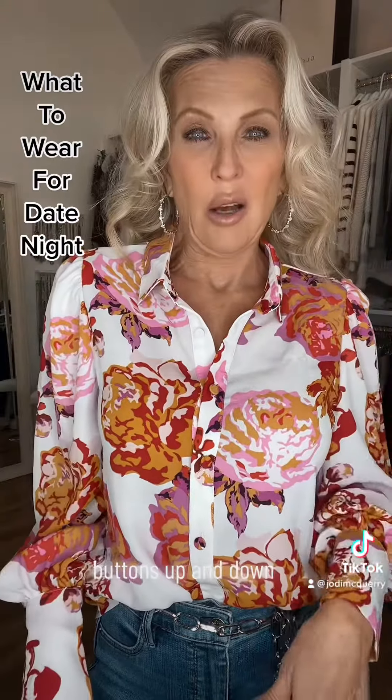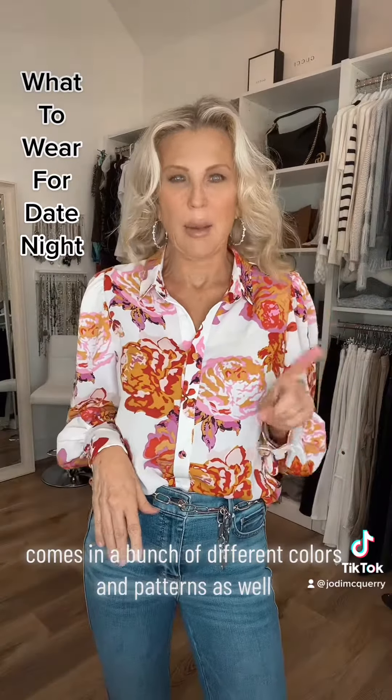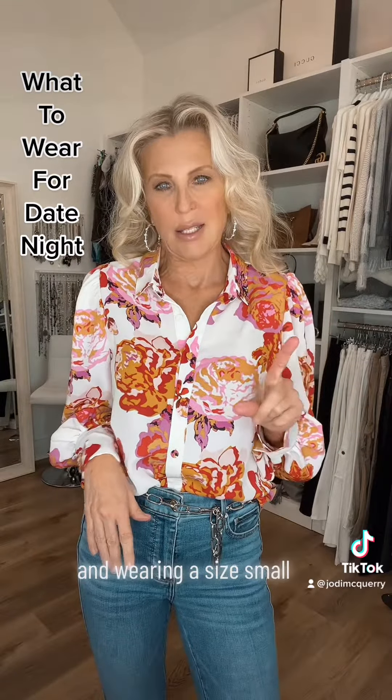It buttons up and down, not see-through, and comes in a bunch of different colors and patterns as well. I'm wearing a size small.